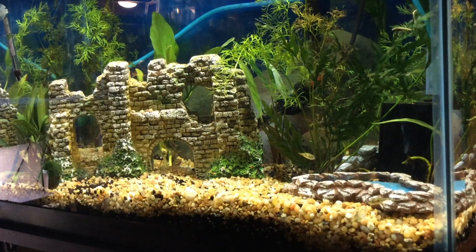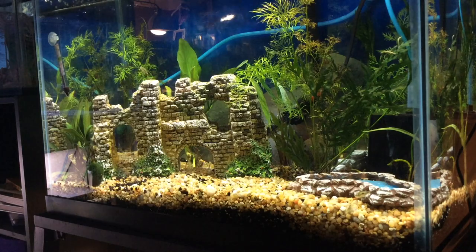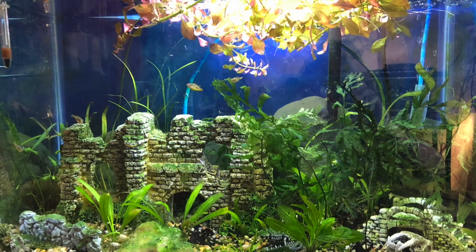Here's what it looked like about a year ago in their 20 gallon high upstairs. Since then it has become overgrown, and I need to move this tank downstairs.